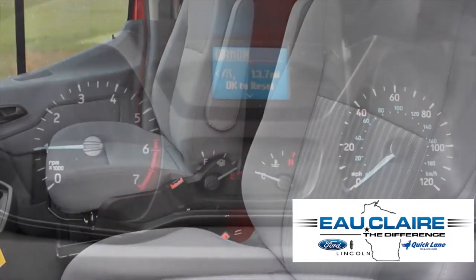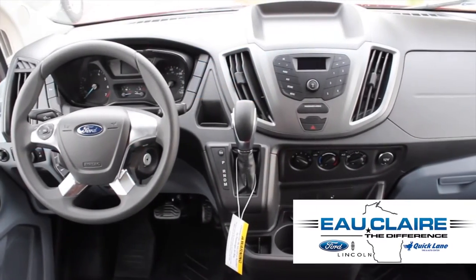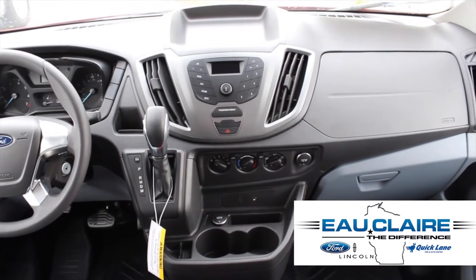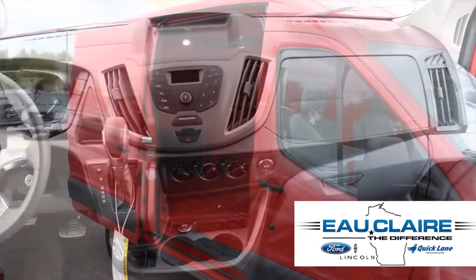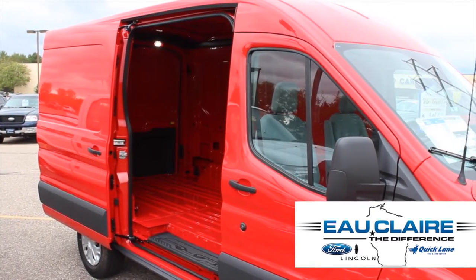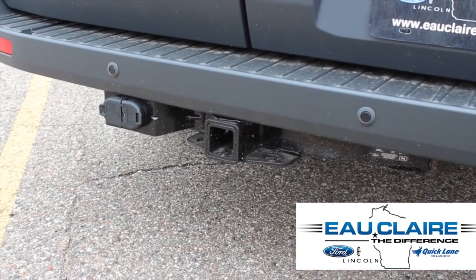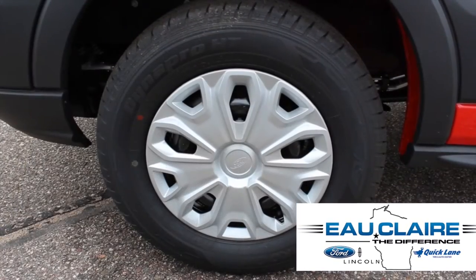This vehicle comes with a full trip computer and engine hour meter, a reverse sensing system, stability control, and transmission hill holder. It also has the heavy-duty trailer tow package and 16-inch wheels.